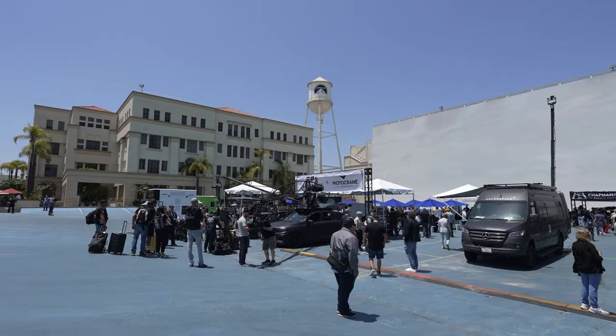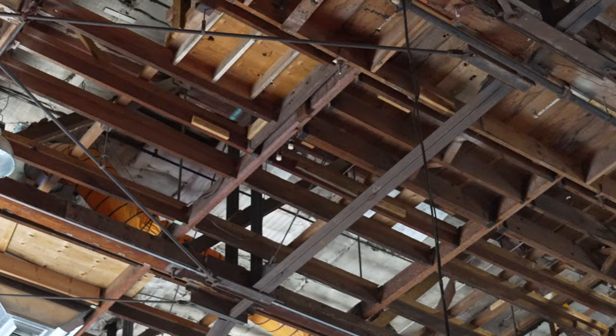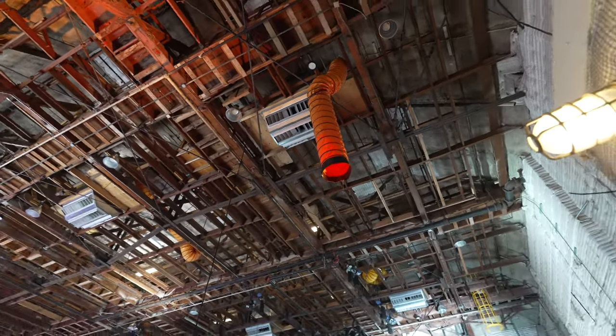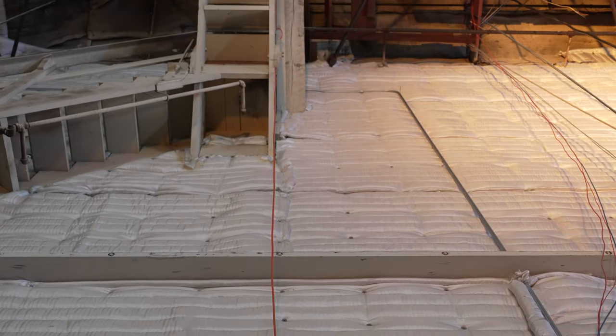I just walked into Stage 27. The first thing I was honestly impressed by was just the ceiling. If you look at it, you can see the wooden beams are ancient — this thing has clearly been around for a really long time. There's a lot of room for rigging. Despite there being so many people in here, there's no echo whatsoever, because all of the walls have a special padding on them for soundproofing, just for movie making.